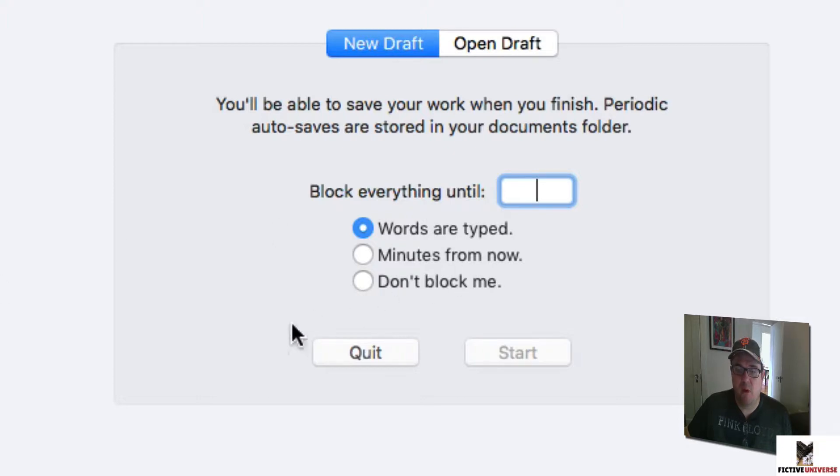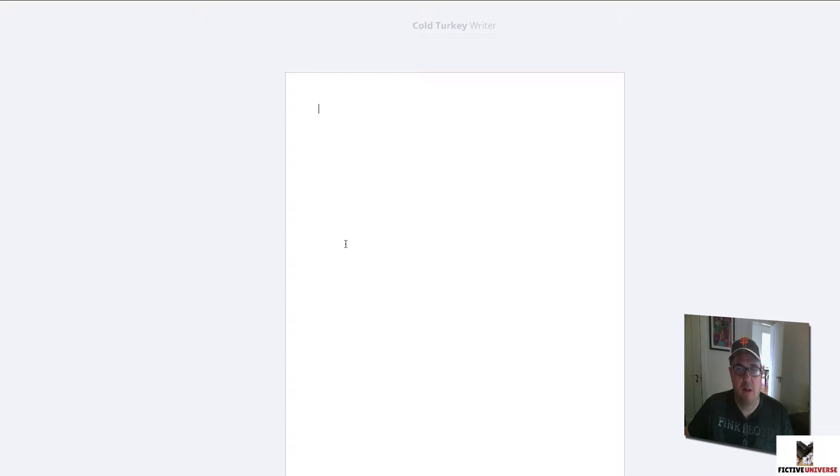I really like the blocking feature so you can get some distraction-free writing done. If you're doing writing sprints — 10, 15, or 20-minute sprints — you can block by minutes, or if you want to hit a word count goal you can do that as well. I'm going to demonstrate by typing three words, then click Start.